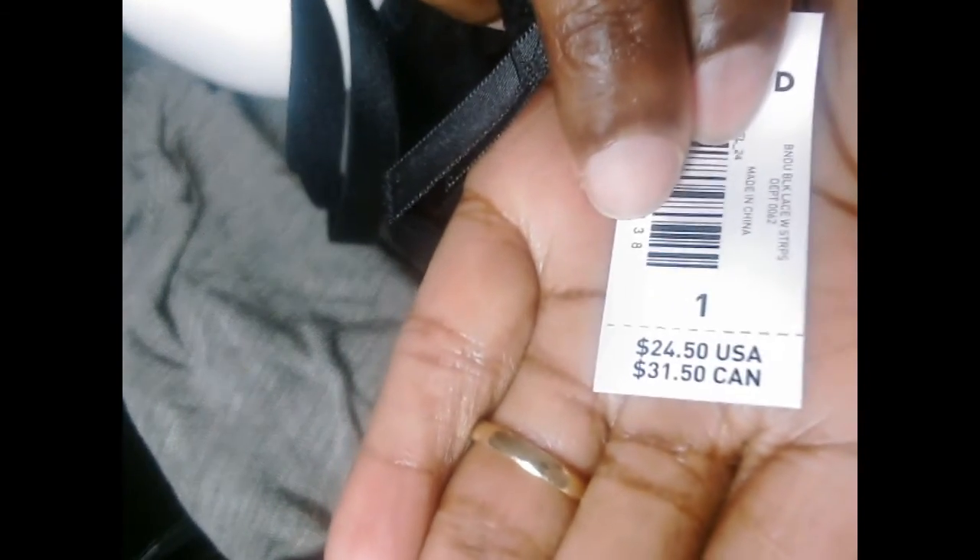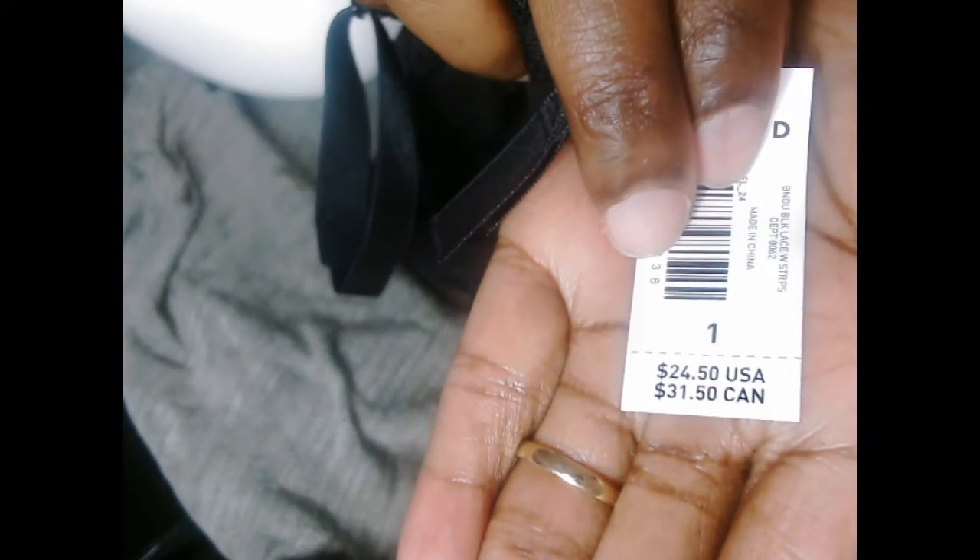Let's try to see the price — this is the retail price of this bandu. Okay, there it is. You see the retail price? $24.50 — $25.50.